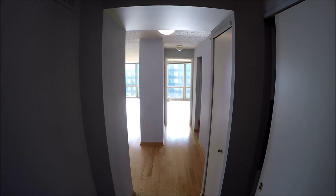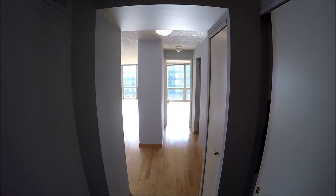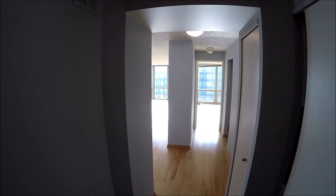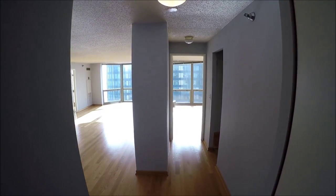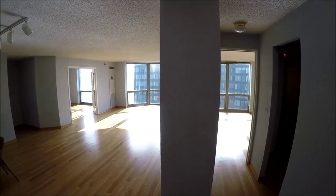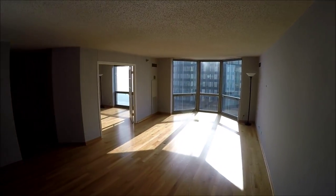But enough about the location. Let's go inside and take a look at this great unit. This is the walkthrough tour of unit number 5105. We're starting here in the foyer area. The front door is right just behind me at this point. This is the living room, dining room area.